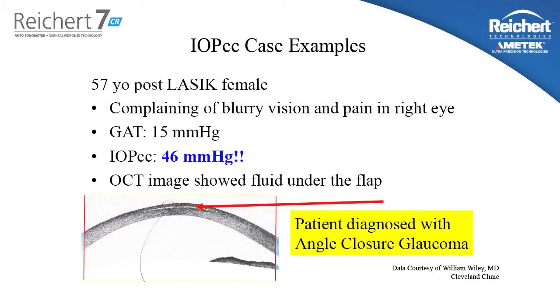Here's another case example. A 57-year-old post-LASIK female came to the ophthalmologist complaining of blurry vision and pain in her right eye. The Goldman measured intraocular pressure is 15 millimeters of mercury. The IOPCC is 46 millimeters of mercury. Looking at the OCT image, you'll notice that there is a flap that has fluid trapped under it. This woman had an angle closure glaucoma attack causing the pressure to spike severely.